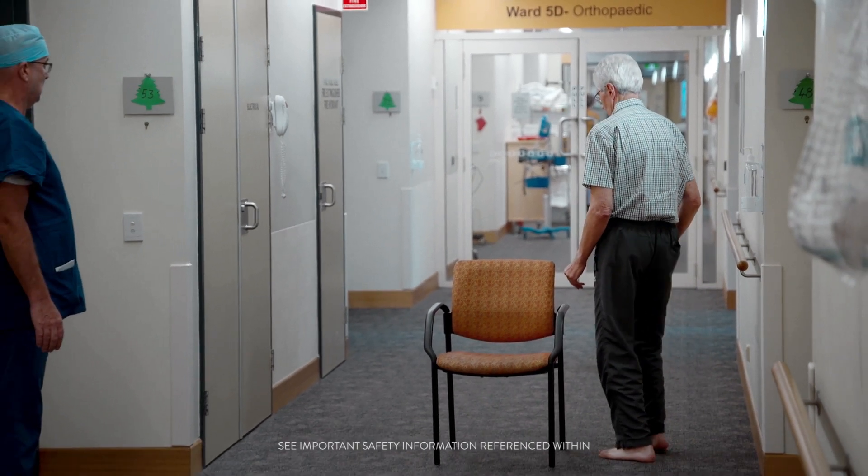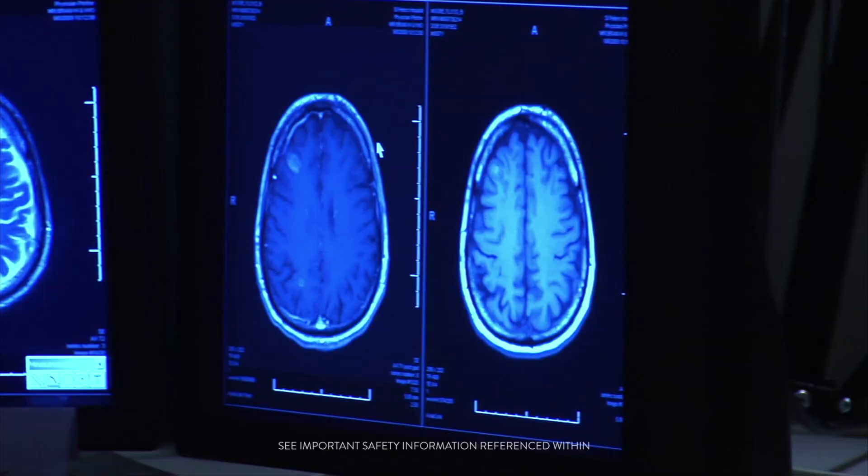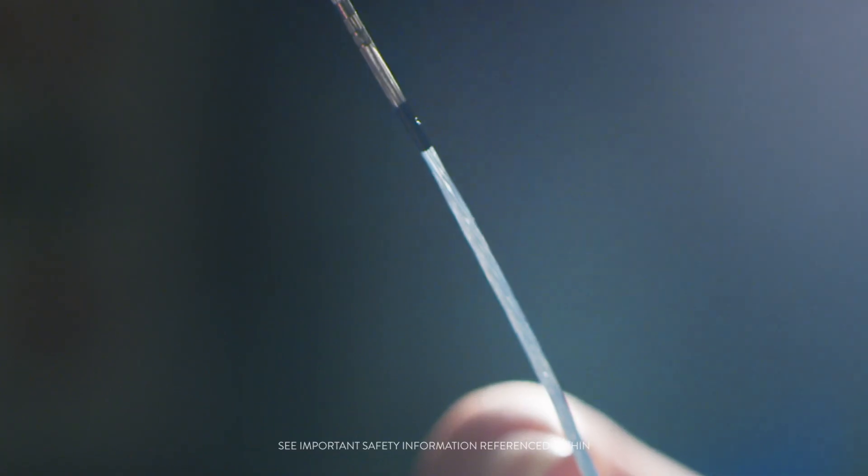When you get a condition like Parkinson's, you feel helpless. Ten years ago in the field of deep brain stimulation, there was no innovation.